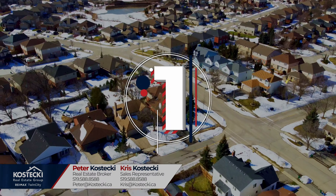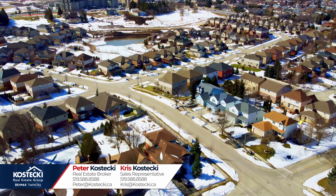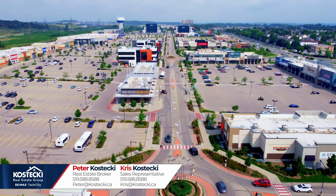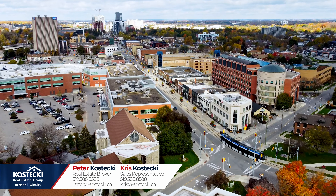Number one: location. 235 Westvale Drive is located in a great family-friendly neighborhood. You're close to parks, schools, universities, West Mountain Golf and Country Club, great shopping at the boardwalk, and you're only minutes to uptown Waterloo and the expressway.